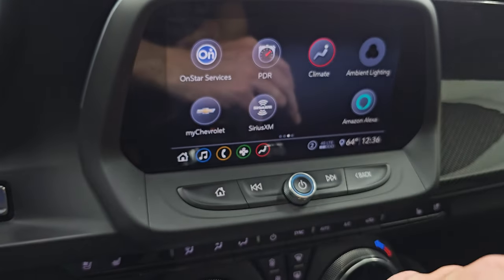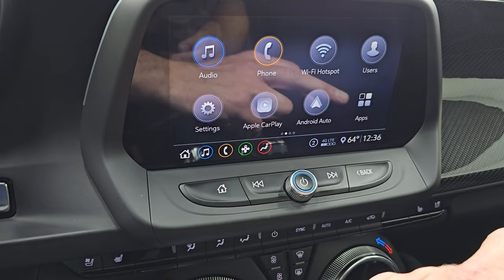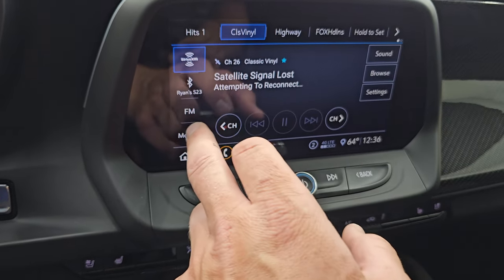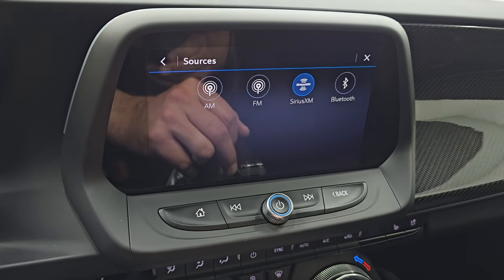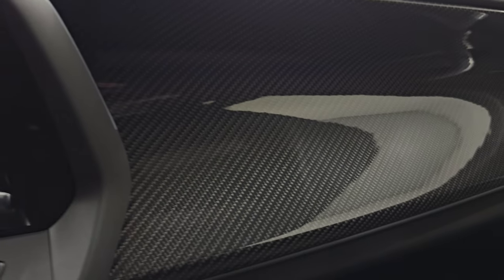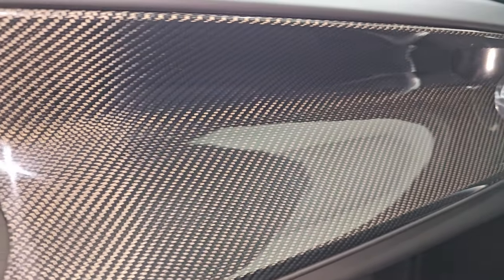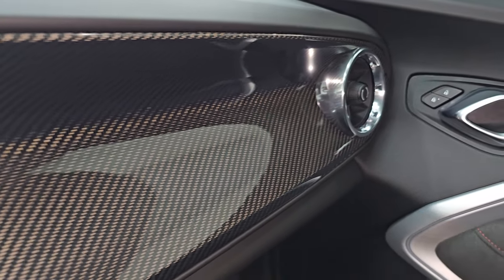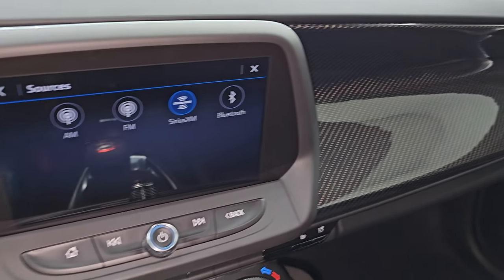This one has the Chevy infotainment system with Apple CarPlay and Android Auto capabilities, which is nice because this one doesn't have factory navigation. It also has the PDR — performance data recorder — so if you've got an SD card, you can record videos and lap times. That's a really cool system. You also have AM, FM, Sirius XM radio, and Bluetooth. It does have the carbon fiber dash, which looks really good — that is really sweet.